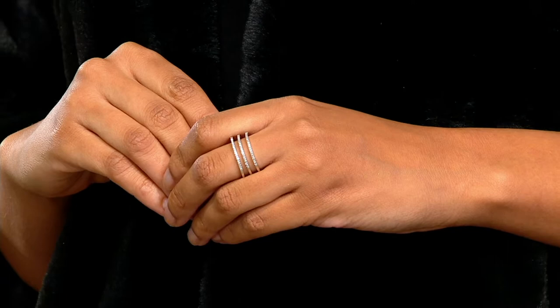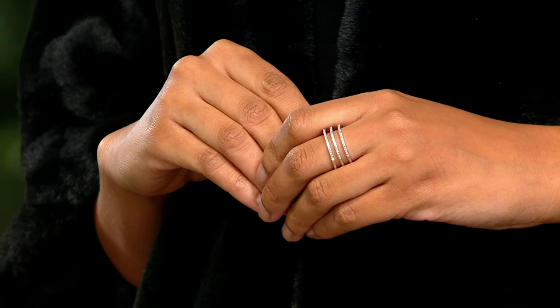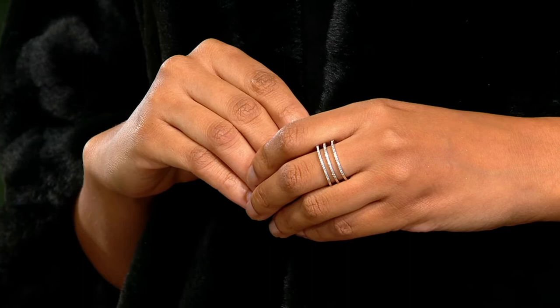Delicate diamonds make such a big statement. Something doesn't have to be large or oversized to make a statement. And when they're real diamonds, they certainly do. This is part of my collab with the Affinity Collection of Diamonds — real diamonds, the best of the best here at QVC.